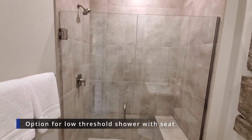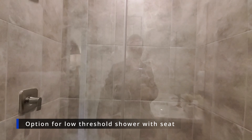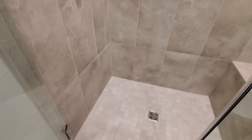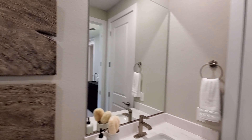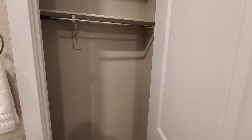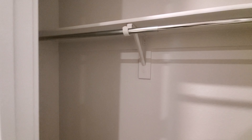This beautiful shower is an option — it is a low-threshold glass shower with a seat. Unfortunately, with the secondary suite conversion, you will not get a walk-in closet. Instead, there will be a closet located in the bathroom.